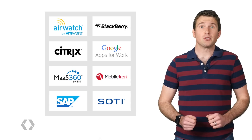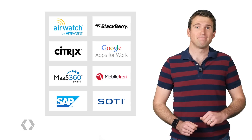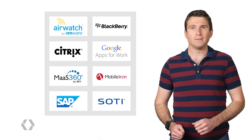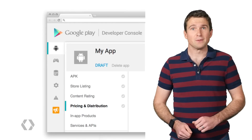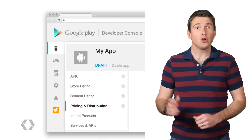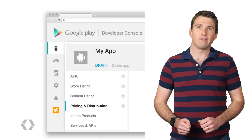IT admins are able to install your application across an entire workforce at the click of a button. We are working with more EMMs to get them on board as quickly as possible. Using Google Play for Work as a developer is straightforward — you're able to ship your apps to both Google Play and Google Play for Work within the pricing and distribution tab of the familiar Play Developer Console.